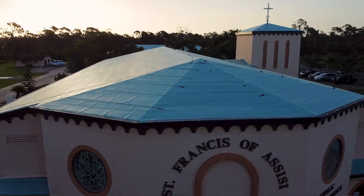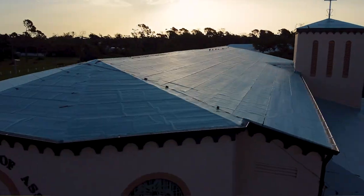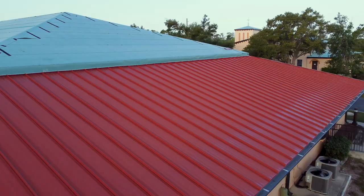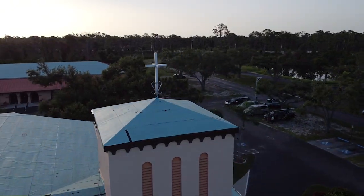We're here today at St. Francis of Assisi in Inglewood, Florida, which is just outside of Boca Grande. We are doing a re-roofing project. They have three buildings. Behind me is the rectory where the priest lives. This is the parish hall, and over to my right is the main sanctuary, what they call the church.